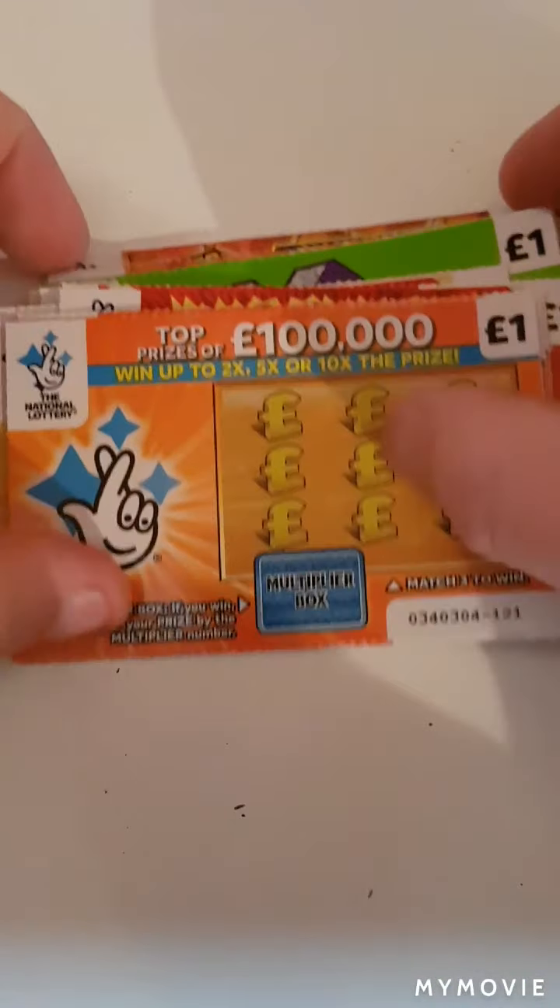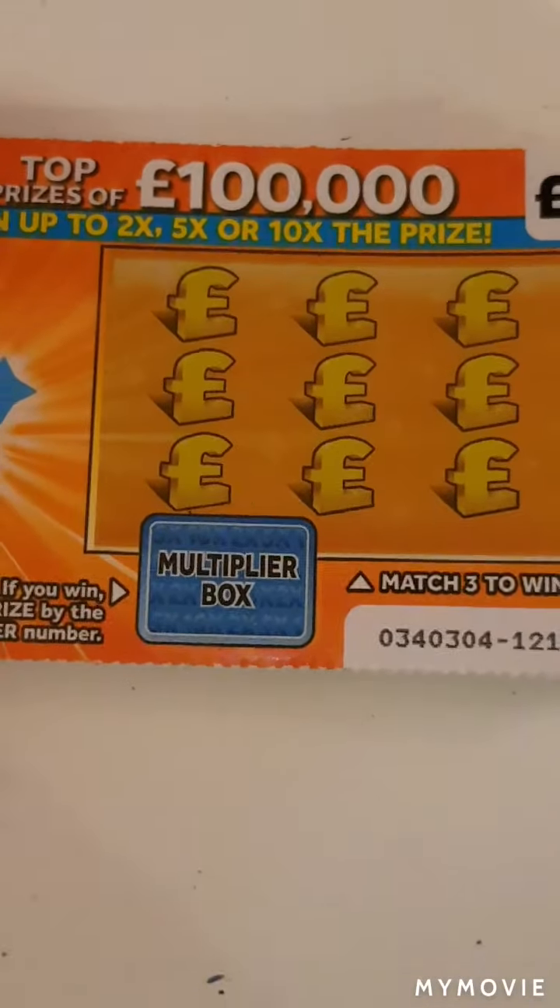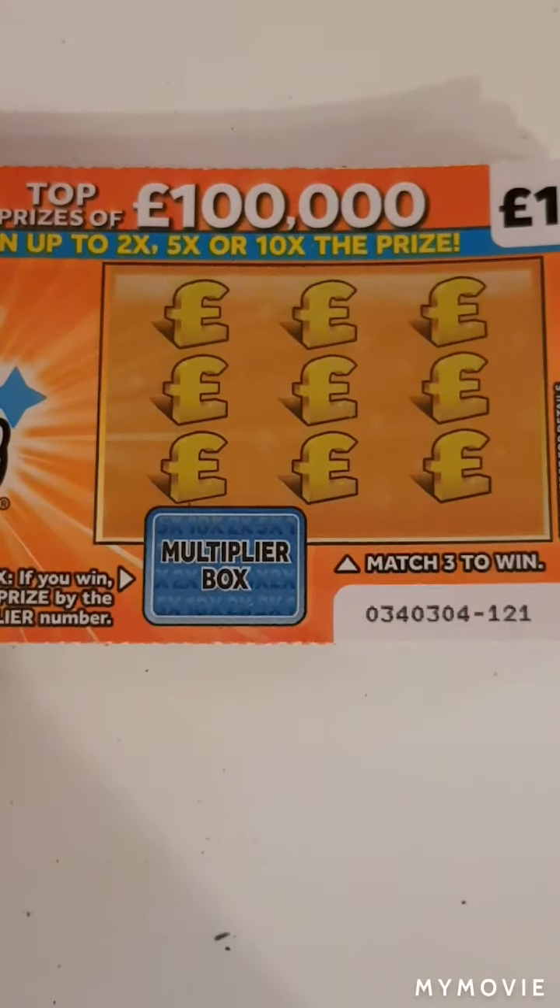So we have three of each card, that is 12 pounds spent. We shall start with the orange one — we are just looking to match three amounts.